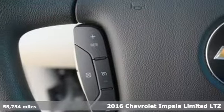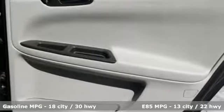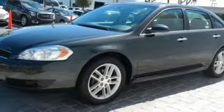It comes with all the amenities you need: AM FM satellite radio, power heated mirrors, front heated leather bucket seats, auto dimming rear view mirror, remote engine start, dual zone climate control.